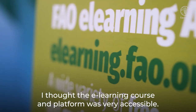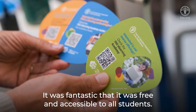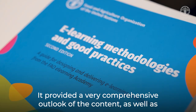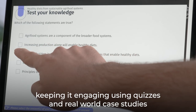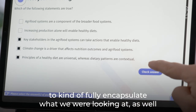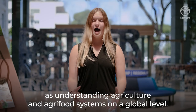The e-learning course and platform was very accessible. It was fantastic that it was free and accessible to all students. It provided a very comprehensive outlook of the content while keeping it engaging using quizzes and real-world case studies to fully encapsulate what we were looking at, as well as understanding agriculture and agri-food systems on a global level.